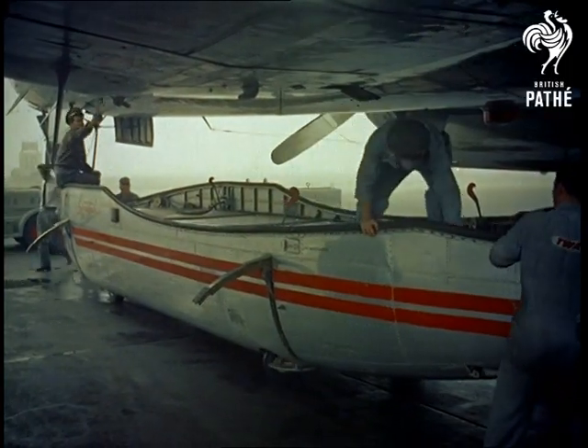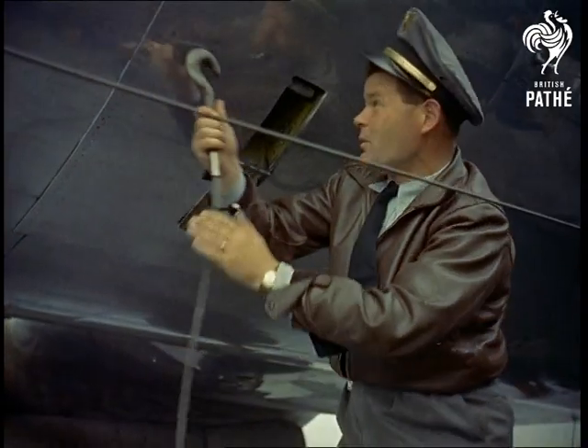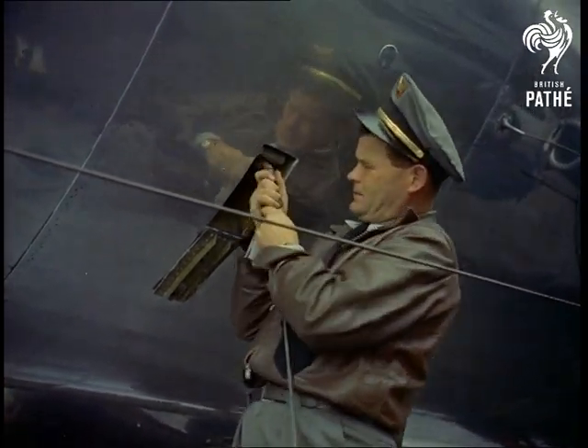Loaded, the Speedpack looks more than ever like a lifeboat, and it's difficult to imagine there's a car in there, especially from the simple way it's hoisted up.